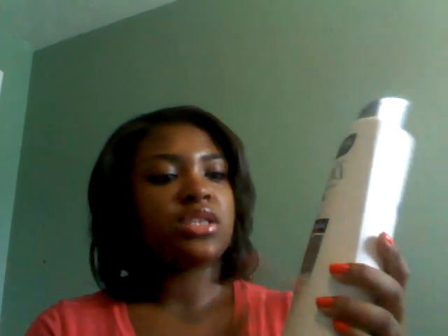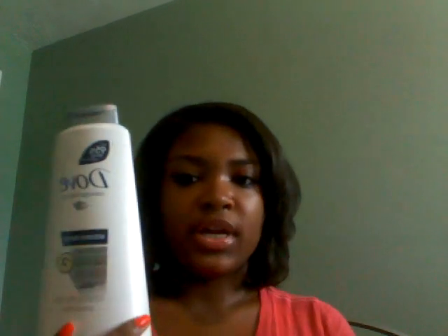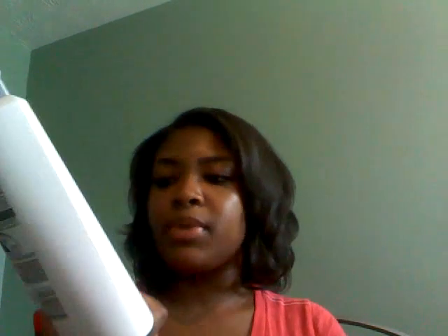Dove Damage Therapy Intensive Repair Conditioner, and this also says it's a weightless formula. I bought the big bottle of this because I'll probably be using conditioner on my hair every day - I'll probably end up having to go get another one. When you get the hair you have to do a hydrating wash which takes a lot of conditioner, so I'll probably be getting another one of these.